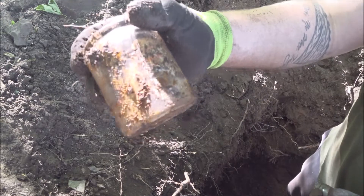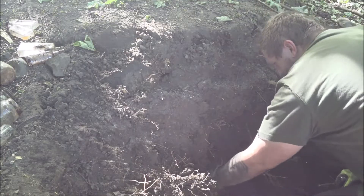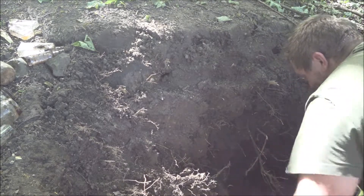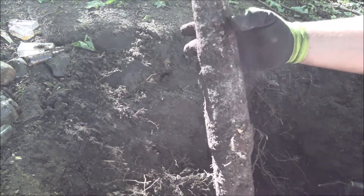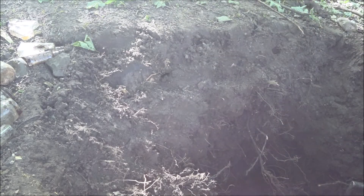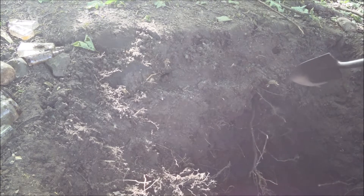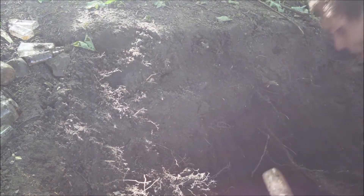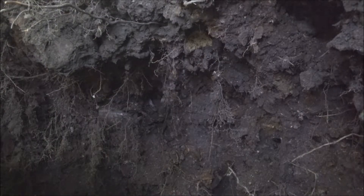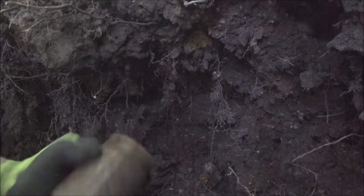What's this one — just another jar, bit of label left, god knows what it is. That's stuck in deep. What the hell is that? It looks like a bit of suspension or something. Bloody roots in my way. Another jar yet again.